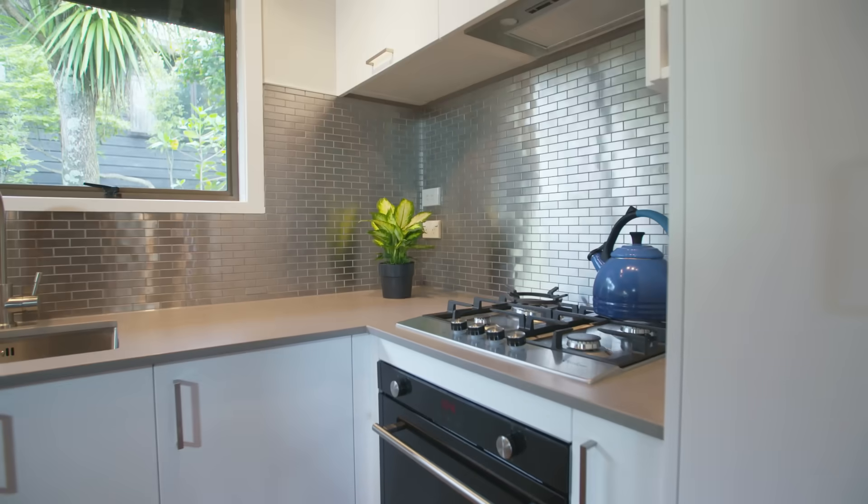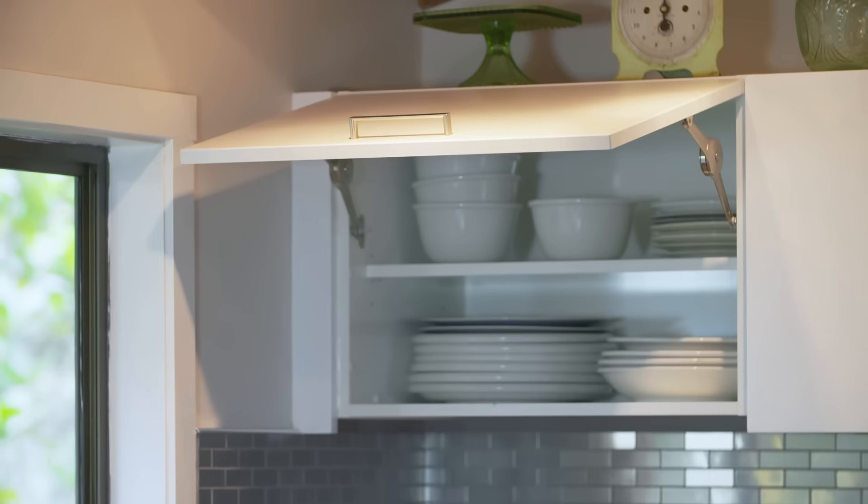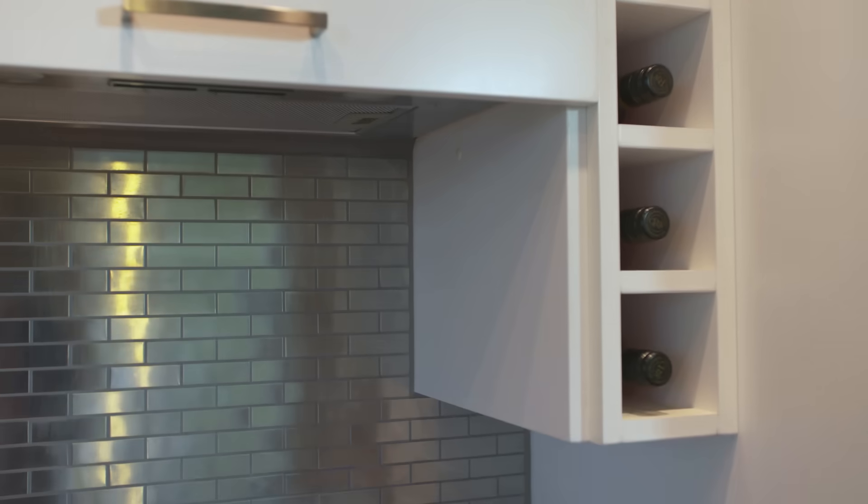When I walk into our new kitchen now I just absolutely love it. It all looks so much more cohesive, it flows, it's functional, and everything about it just makes you want to be in there all the time.